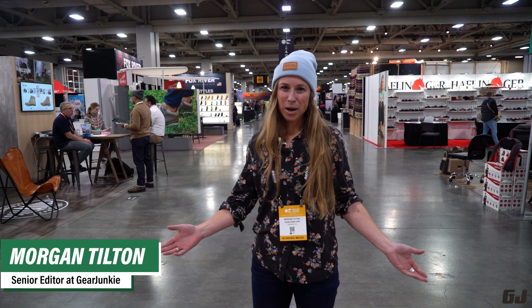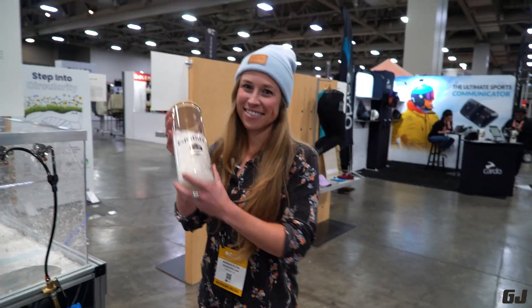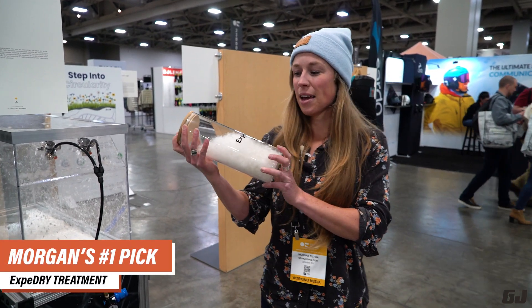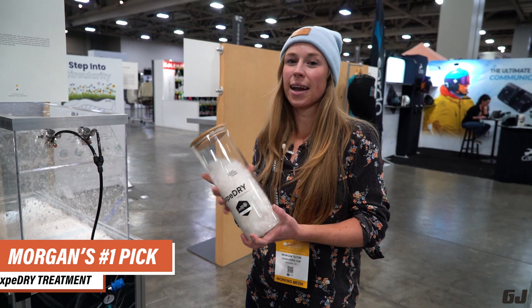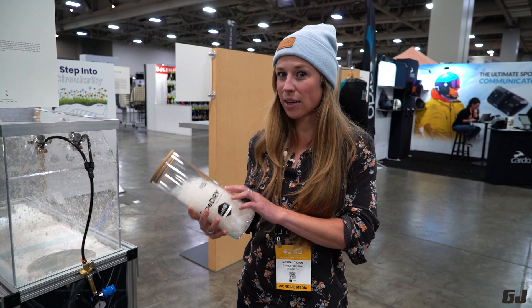Hey everyone, I'm Morgan with Gear Junkie. We're at Winter OR 2023. Product number one: ExpertDry. This is a treatment made in collaboration between Fused Biotech and Allied Feather and Down, using gold nanoparticles applied to down feathers.